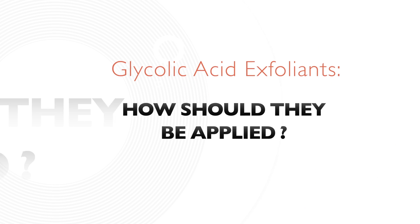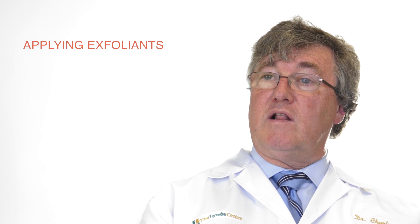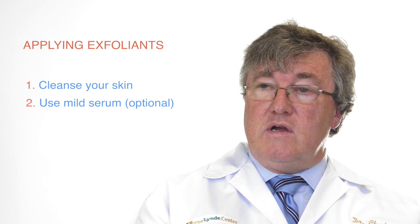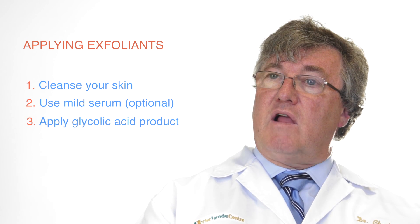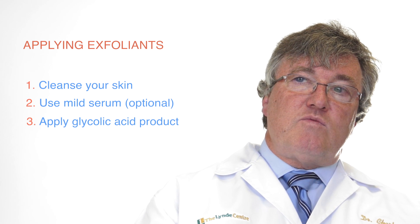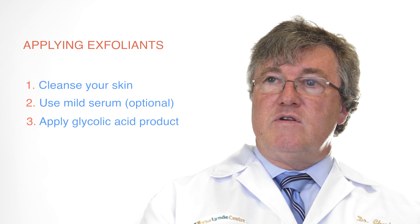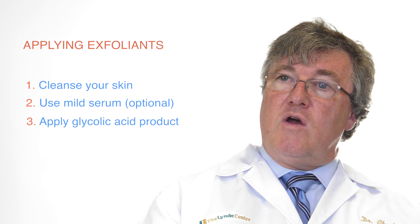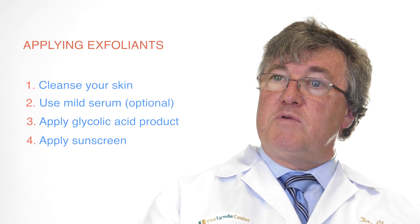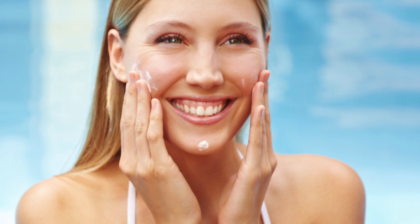Glycolic acid products can benefit all age groups. One can apply a glycolic acid product such as the Neostrata line, which will help decrease uneven tone. After that, one should also be applying a sunscreen with an SPF of 30 or more to protect the skin, because the skin can be somewhat irritated or more sensitive to the sun, and this helps protect it.